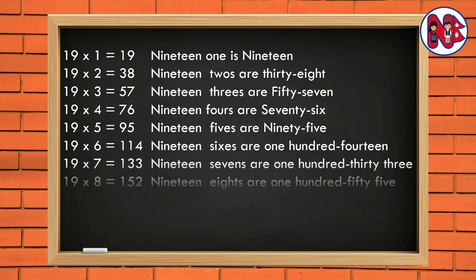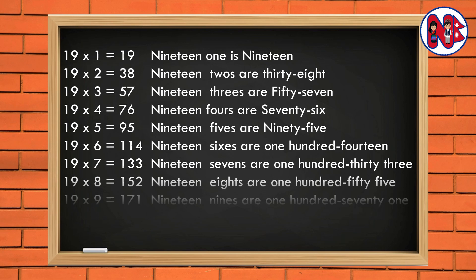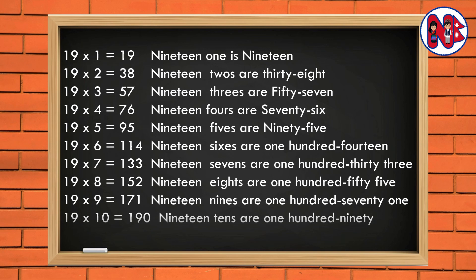19 8s are 152. 19 9s are 171. 19 10s are 190.